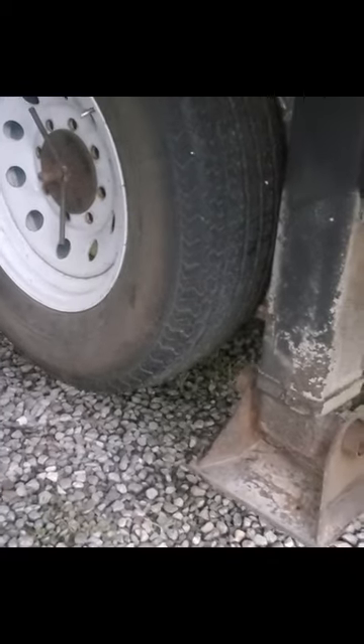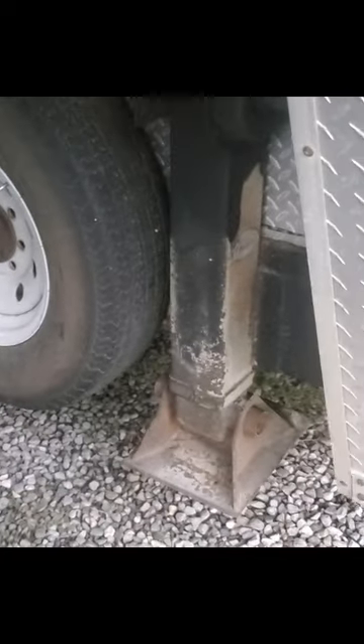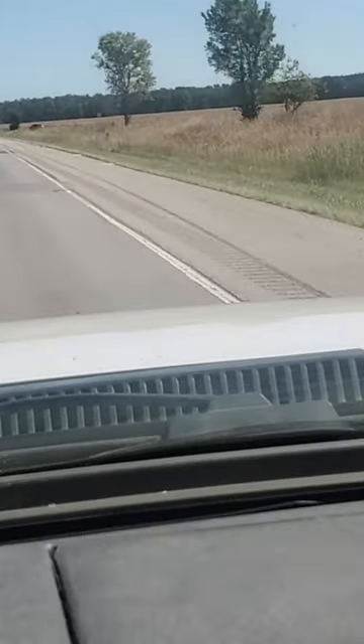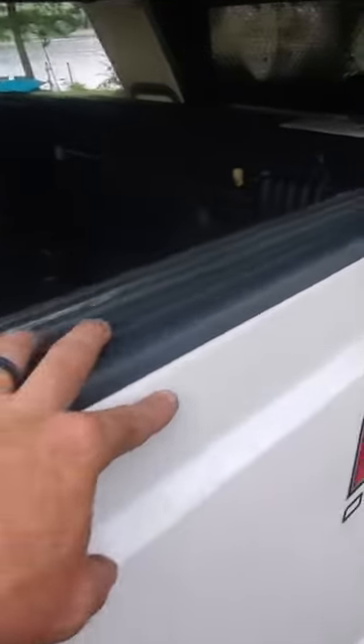That spare tire and those jacks — had it been a regular fifth wheel jack, I don't think it would have been as positive an outcome. The spare tire took a lot of the blow; it actually dragged on the ground, as you can see on the side of the interstate.